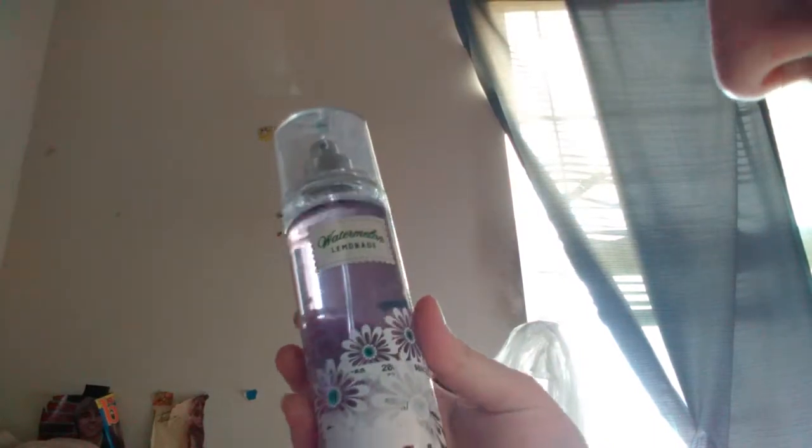Next I have At The Beach Perfume — really good scent. Next I have White Citrus Perfume. And last I have Tahiti Pink Lily and Bamboo Lotion.